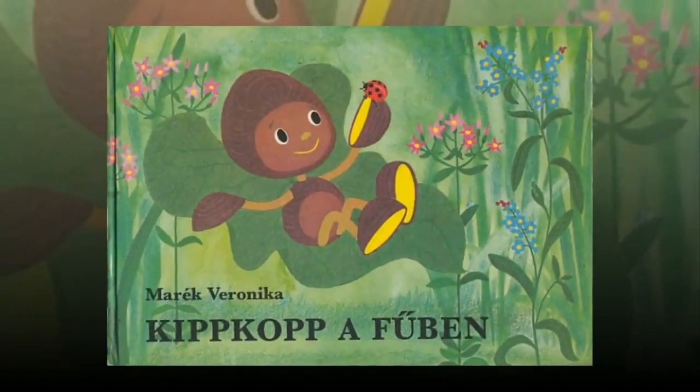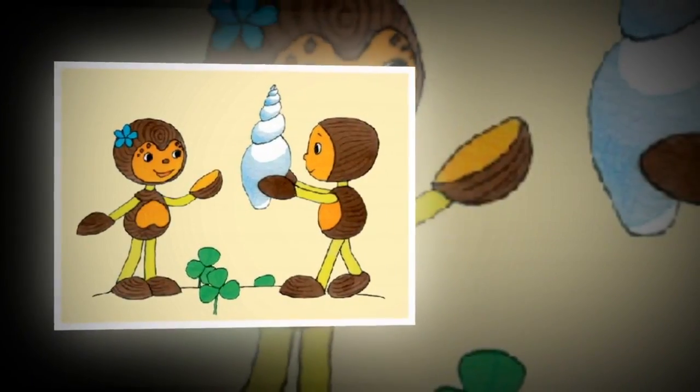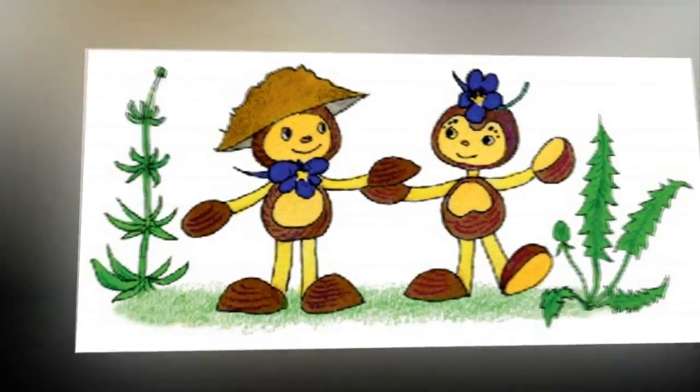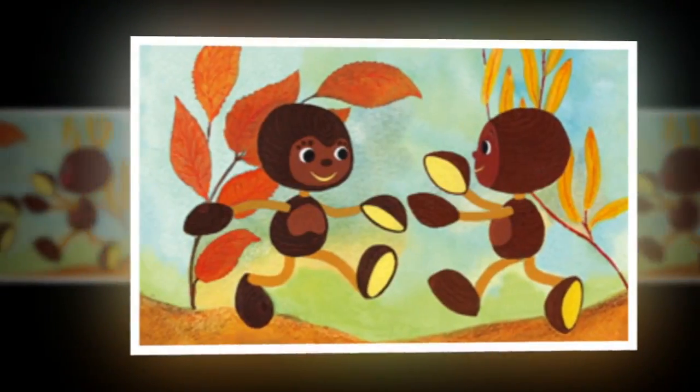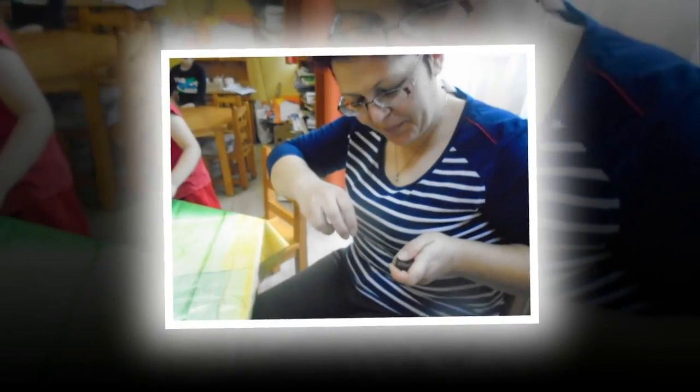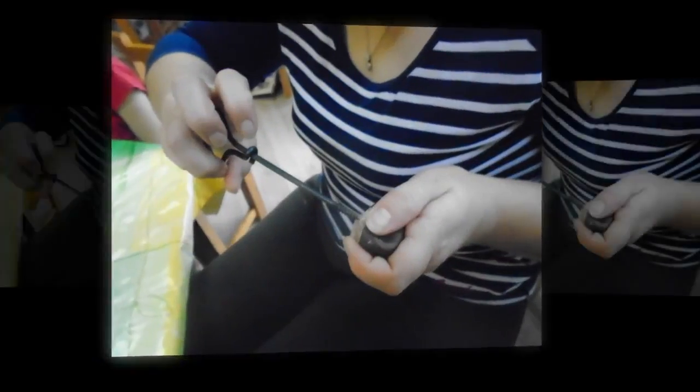The chestnuts the children had collected were also used for a number of activities inside. One shared experience was making figures based on Kipkot, a little chestnut man from books and films that the children know well. Groups had a chance to work together during the activity, with the kindergarten teacher and aide also joining in.